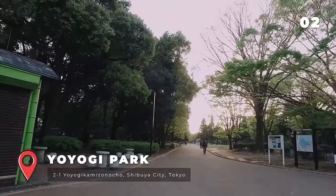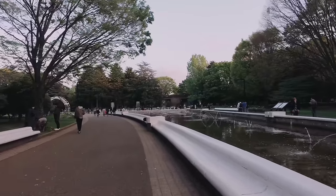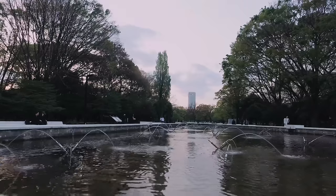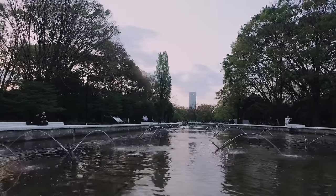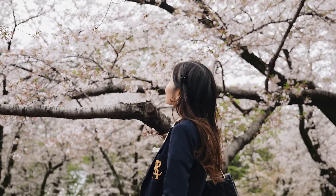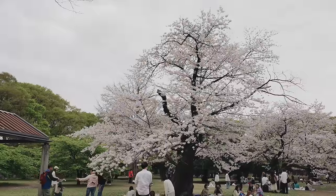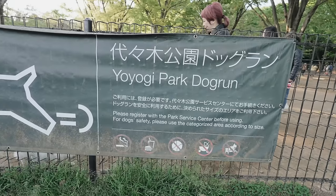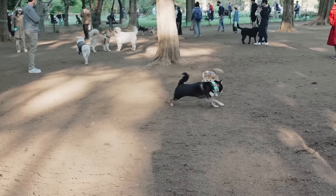Next is Yoyogi Park — a popular public park known for its rich history, diverse attractions and cultural significance. It's also one of the best spots for Hanami in Tokyo. During March and April, there are around 700 cherry blossom trees in full bloom, attracting visitors from all over Japan and making it a very popular tourist destination in spring. There are lots of events on the weekends and the park also provides a dog run, making it a favourite spot for dog lovers. The atmosphere is really nice and the park is beautiful in every season.